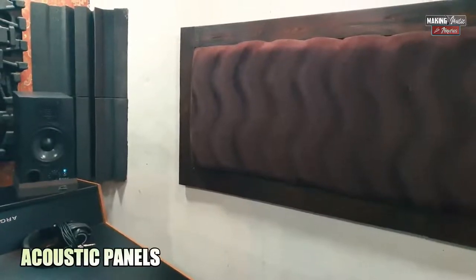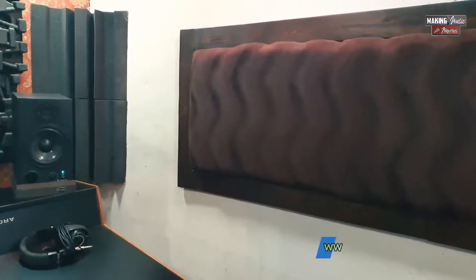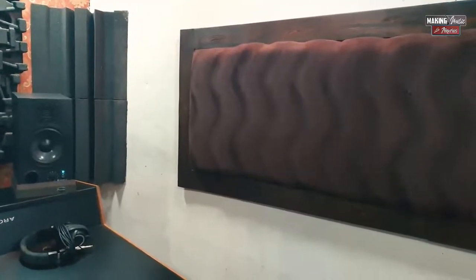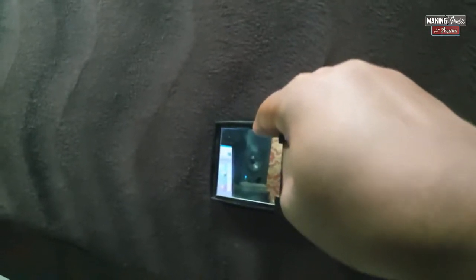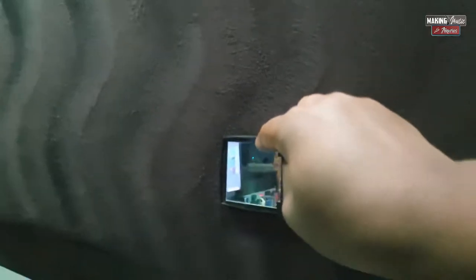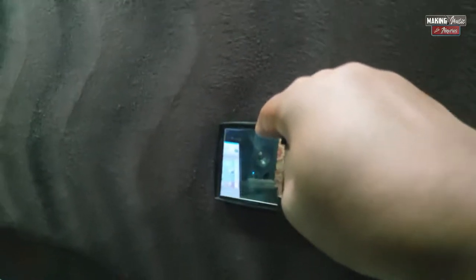We also need to have acoustic panels on either side of the room, on the left and the right of your mix position, because we need to absorb the first reflections coming from the studio monitors — you don't want the sound coming back at you multiple times. To precisely determine where to place your acoustic panels, have someone hold a mirror against the wall and move it across until you can see the reflection of the speaker on the opposite side. At that specific point where you can see the reflection, there has to be an acoustic panel to absorb the reflections from that speaker.